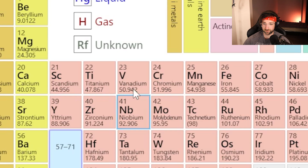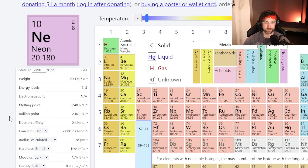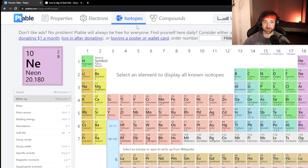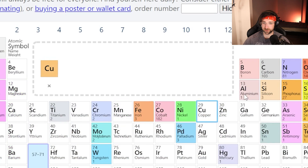If I want to know about — I don't even know what this one is — vanadium. We'll go with neon. You can click on neon and it'll give you all the attributes for neon on the left-hand side right here. And if you go up top, you can also click on the electrons tab, the isotopes tab, and the compounds tab. From here, you can drag stuff on there and create different compounds.